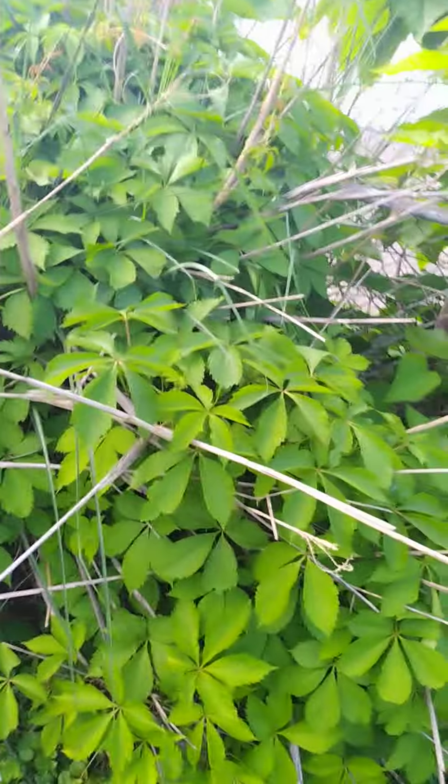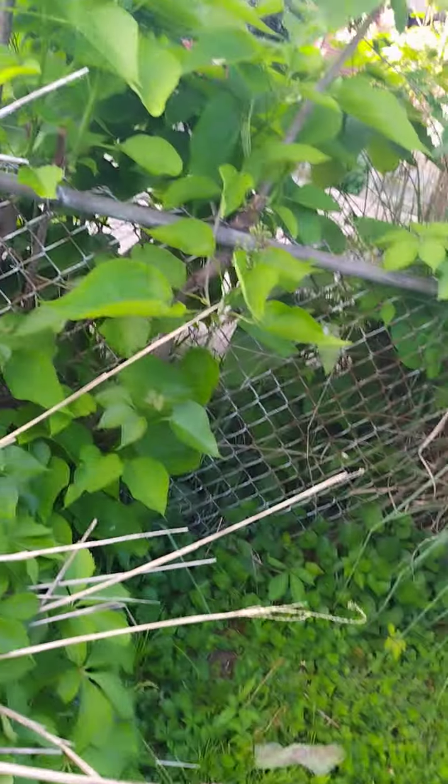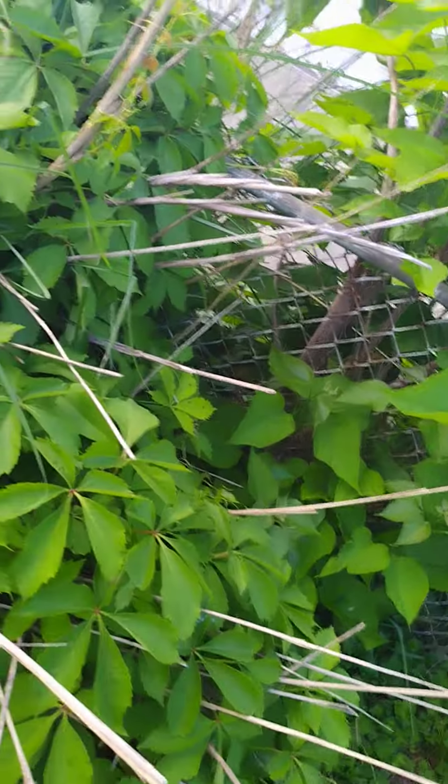My gosh, this catalpa. It'll produce bean-looking things as soon as it turns into a different season.